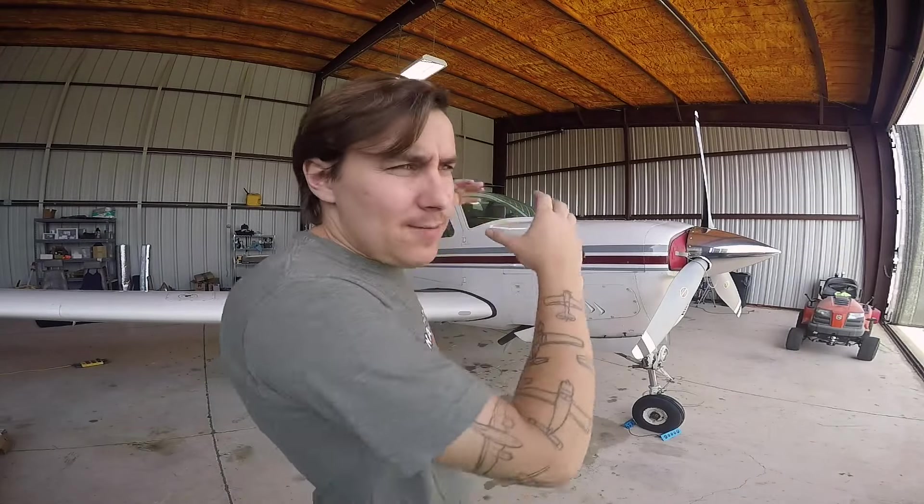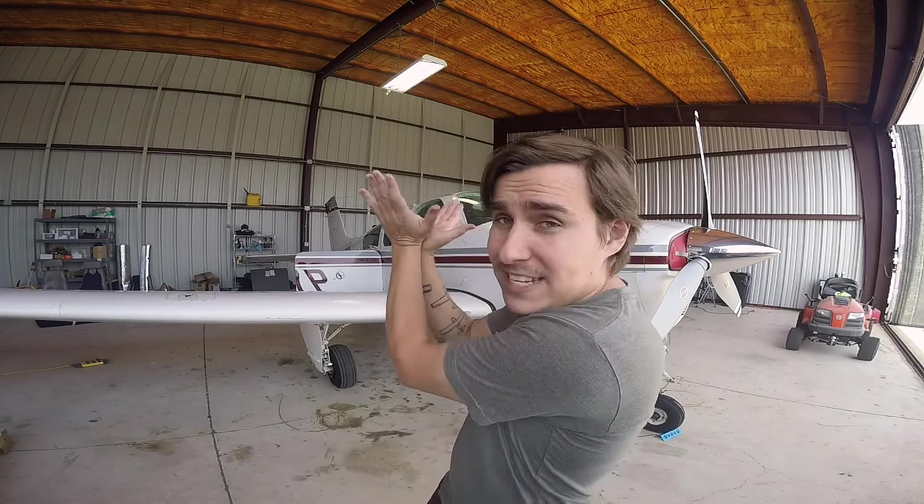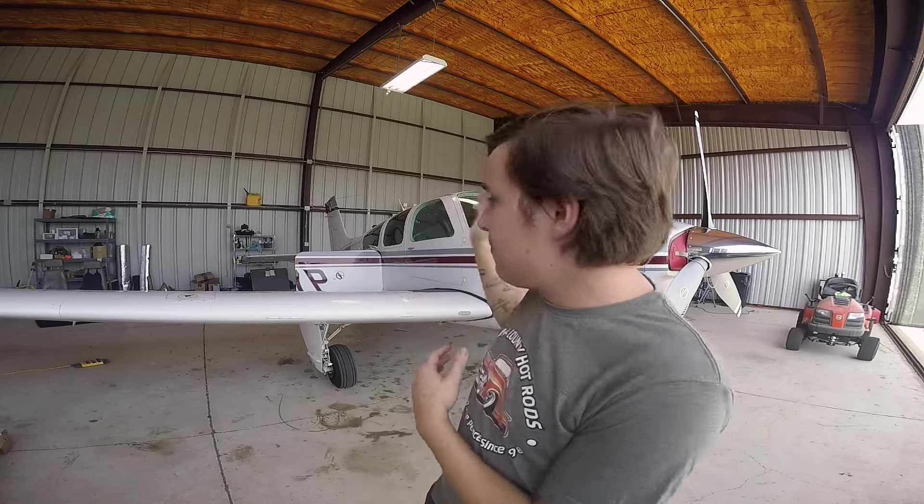Behind me sits one of the most beautiful, most iconic, and best-performing aircraft in general aviation — the Beechcraft Bonanza. There are a lot of different models and variants, such as the V35 which is the V-tail, the F33 which is what this is, the A36 which seats six, and also the Baron — same fuselage but a twin, either a 58 or a 55.